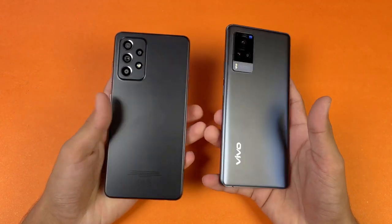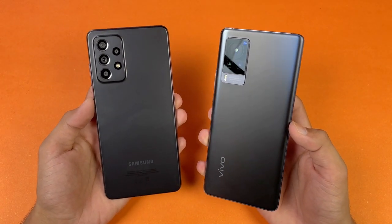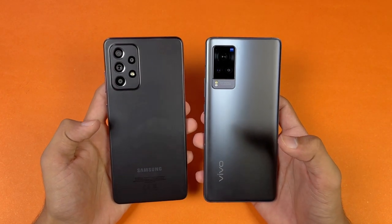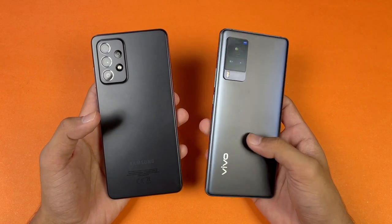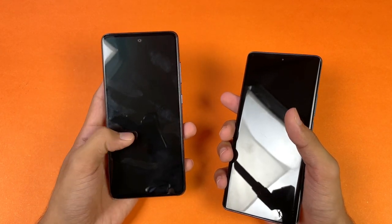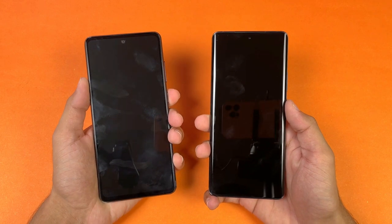In this video I'm going to show you the difference between the A32s 5G and the Vivo X60 Pro in app opening speed as well as the boot up test. The back of the Vivo X60 Pro is made of glass compared to plastic on the Samsung, and the Vivo has Gorilla Glass 6 on both front and back while the Samsung has Gorilla Glass 5 on the front. Now let's see the boot up test.